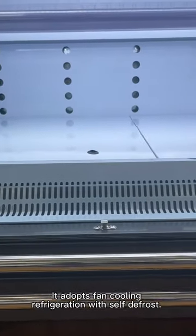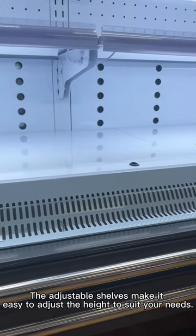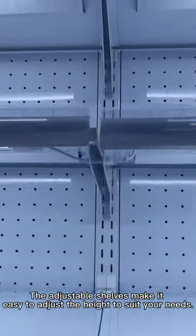It adopts fine cooling refrigeration with self-defrost. Adjustable shelves make it easy to adjust the height to suit your needs.